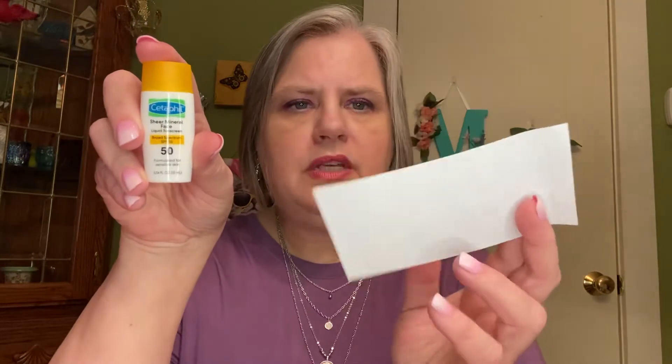There's some information about one of the products, so I'll go to that one first. Because the box is so small, they sent a separate sheet about the Cetaphil Sheer Mineral Face Liquid Sunscreen. It's a face sunscreen, sheer, broad spectrum SPF 50 — very nice to have. Formulated for sensitive skin, just a nice little deluxe sample size. Great for summer.